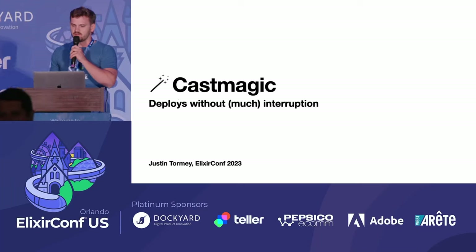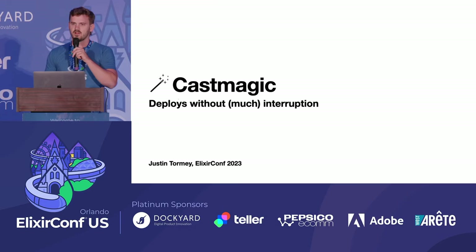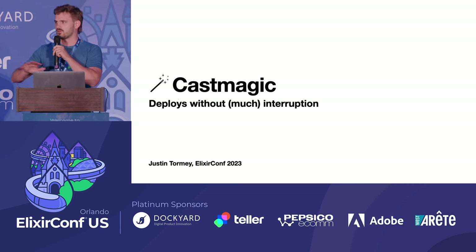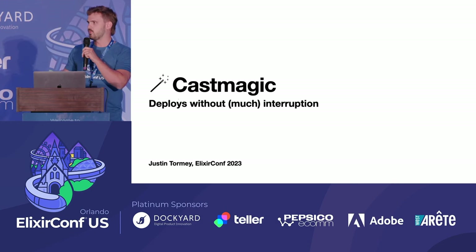Hi, I'm Justin, co-organizer of the Austin Elixir Meetup and co-founder of CastMagic — a voice-first AI content workspace for creators and businesses. We're a full Elixir LiveView application. Today I want to talk about one particular UX issue we solved with OTP for our deployments.